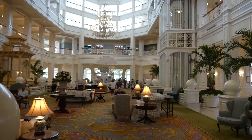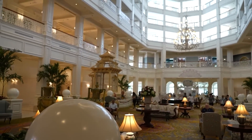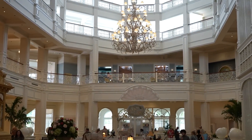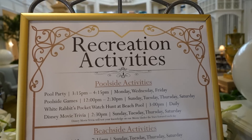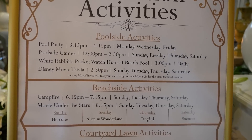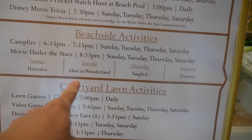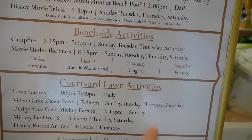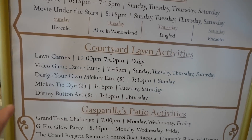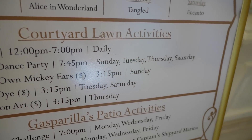We're going to go over and check out the Grand Cottage, and there are all these Easter eggs around the lobby. We're going to check those out after brunch. It's very quiet in here today. They have a list of recreational activities: White Rabbit's Pocket Watch Hunt, Movie Under the Stars — Alice in Wonderland. Today is Thursday, so we can watch Tangled at 8:15 tonight. There's also a campfire and a video game dance party at 7:45.